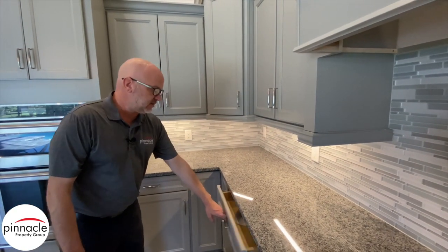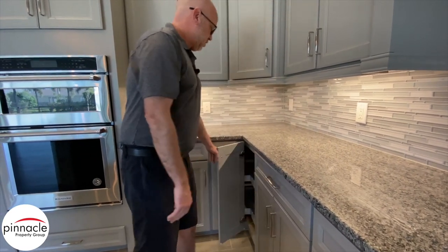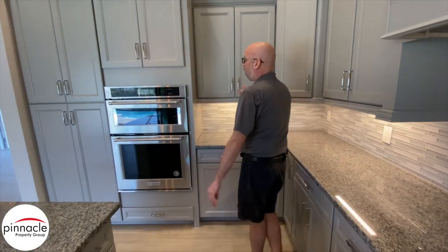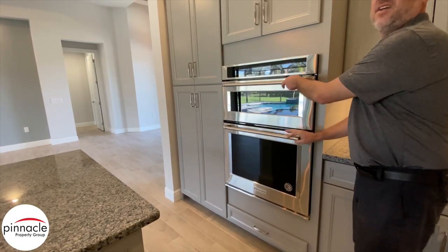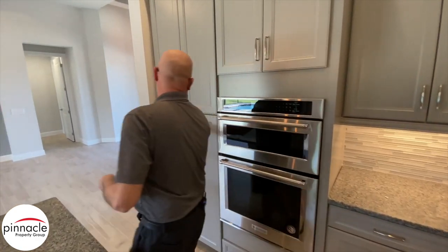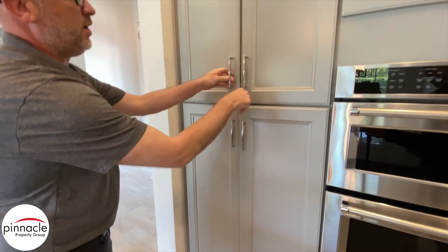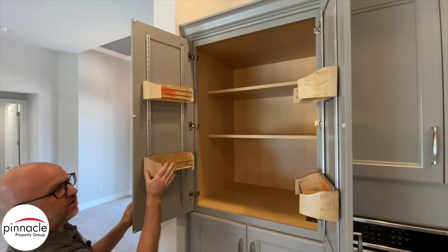We installed this beautiful glass backsplash with under-cabinet lights. All these doors are soft-close dovetail. Over here we have our Lazy Susan, our wall oven combo with oven and microwave, and then this beautiful pantry cabinet with rollouts. When you open the top, there are nice little spice racks added to the pantry.